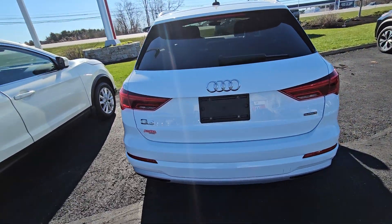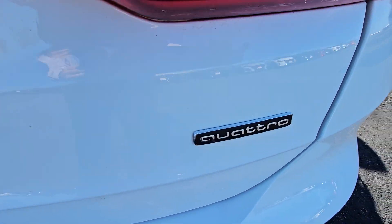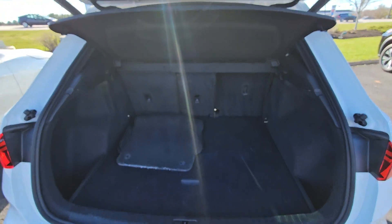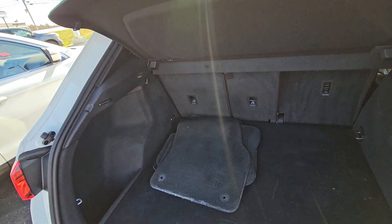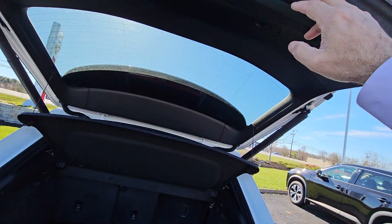Bring it around the back — it is a Q3. Open up the back. Does have a great powered lift gate. Lots of cargo space in the back of this Q3. These seats do go down nice and flat, so you do have all that extra cargo space as needed, and it does come with the built-in privacy cover.